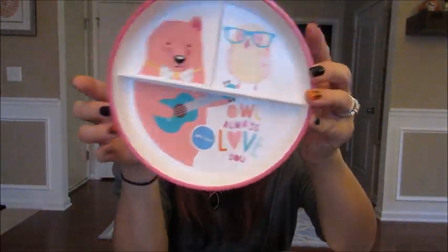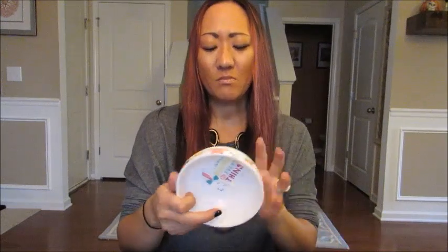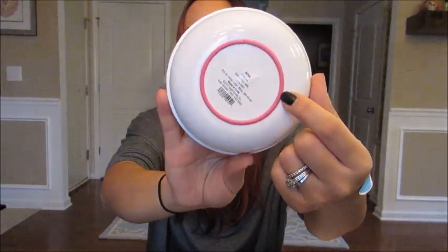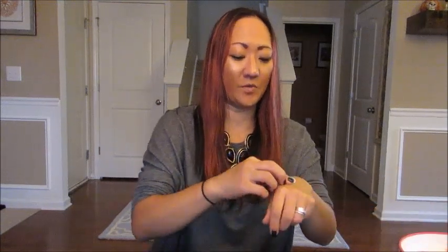I picked up two things for a friend's daughter — I'm not going to say who because she'll definitely watch this video. I got this divided plate; it's BPA free and dishwasher safe, and it has a little bear and an owl that says 'Owl Always Love You.' It's a compartmentalized plate with rubber grippers on the bottom — I think it was about three dollars. I also got a little bowl that says 'Somebody Ate Everything' with a girly woodland creatures feel around the rim and a rubber grip on the bottom too. I like that they're dishwasher safe because I hate doing dishes.